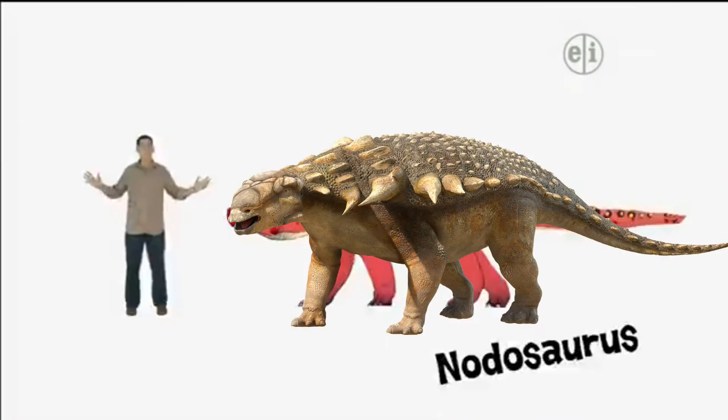Hi there, I'm Dr. Scott, the paleontologist, and this is Notosaurus, a plant-eating armored dinosaur, or ankylosaur, about 20 feet long.